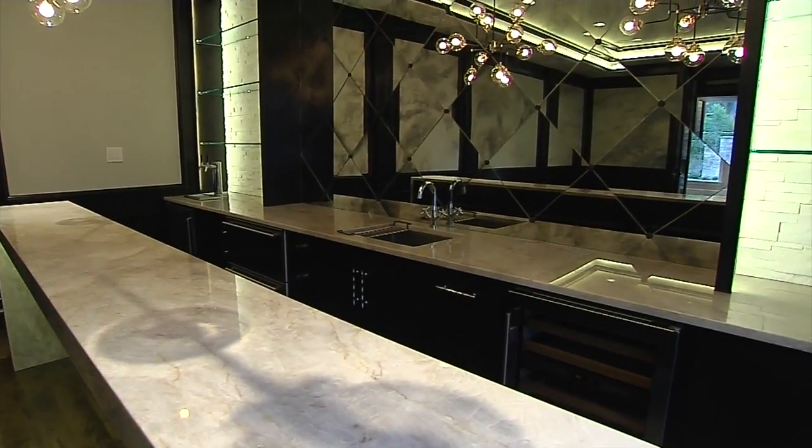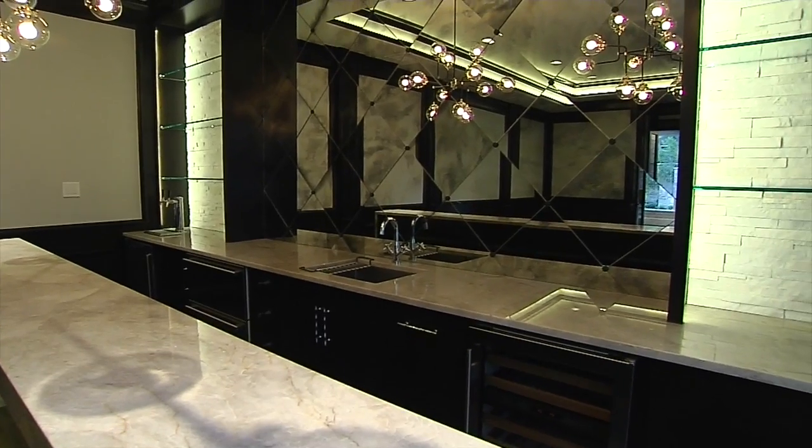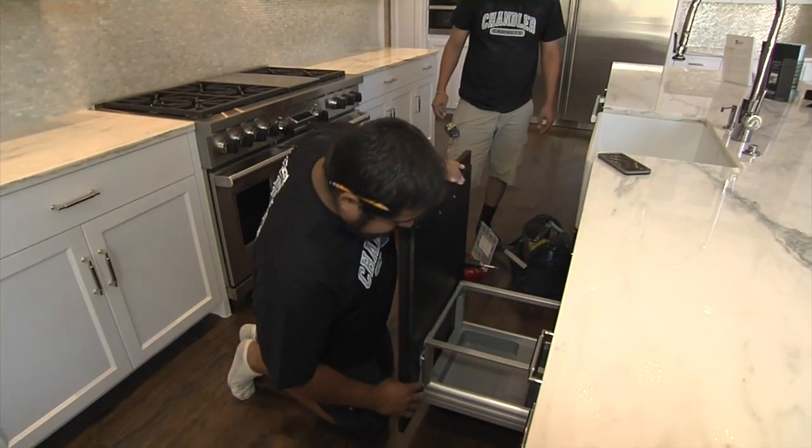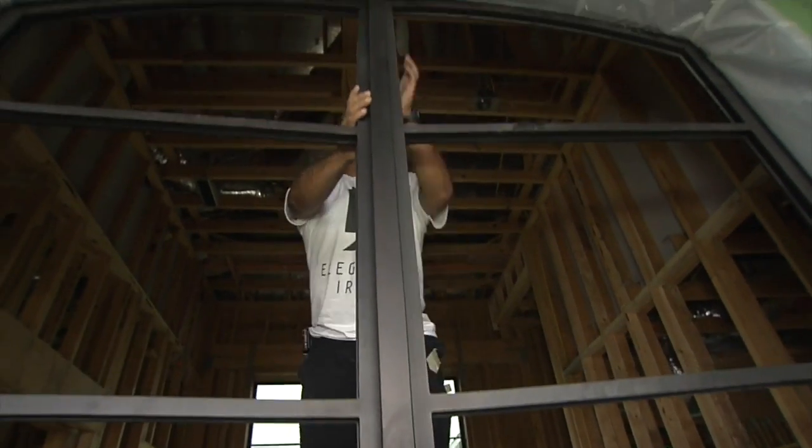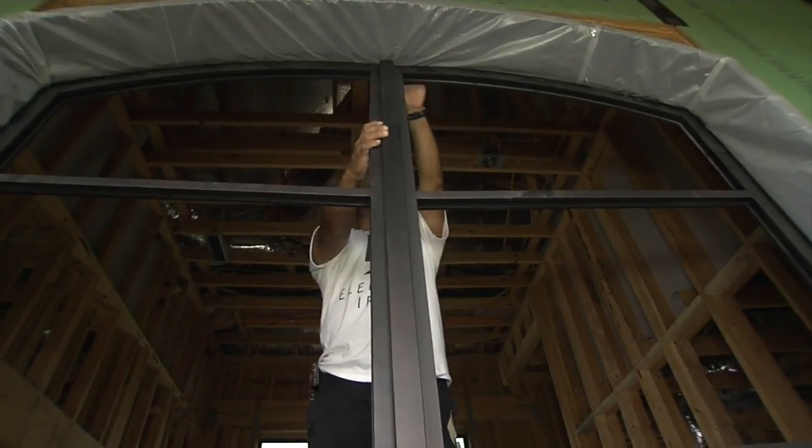One of the things we're doing, even though we're going from Preston Hollow up to Frisco, is we're taking all of the same suppliers and subcontractors that we use down here. Chandler Cabinets will be doing our cabinets. Jenny with Elegante Iron will be doing our entryways, with a lot of the same features we used in this house.